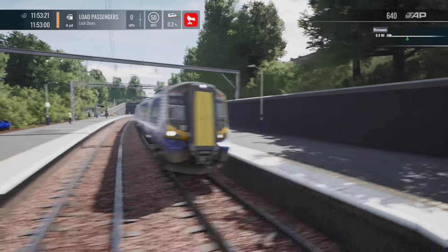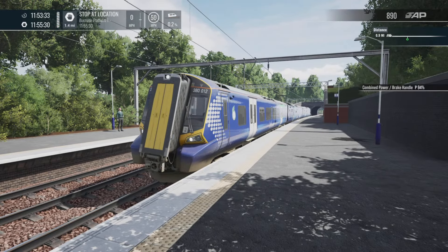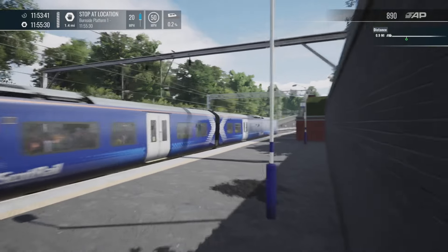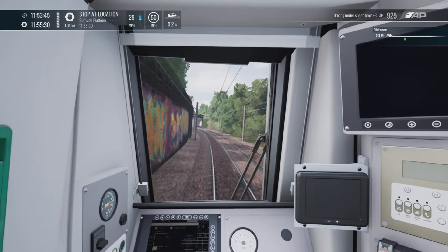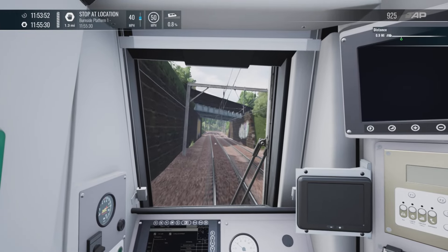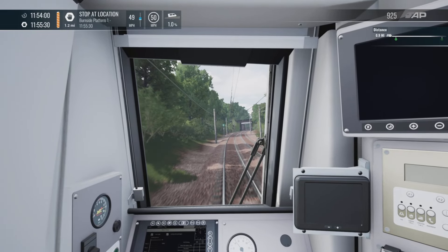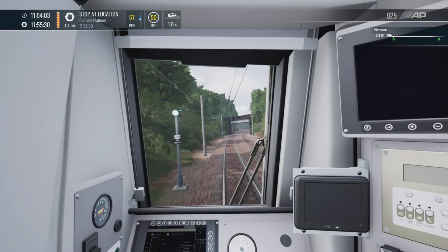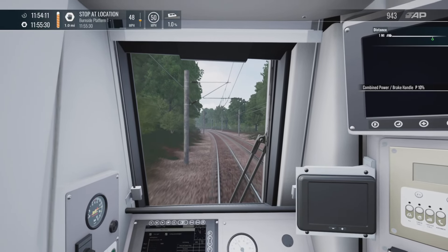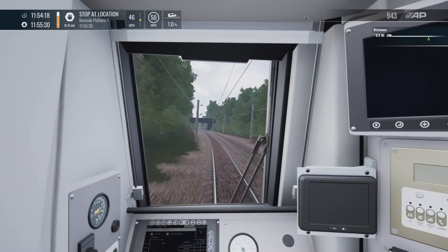That's the 380 — it looks very, very nice. We'll lock the doors and get over to Burnside, then I'll jump into the 158. It's a three-car unit, and you do have three-car and six-car formations across the timetable. In free roam you can put together as many as you want. You can also, in the timetable, actually couple up to another 380 at Glasgow Central as part of the timetable mode, which is quite neat — very similar to the 377 on London-Brighton where you pull up behind a train and couple up.